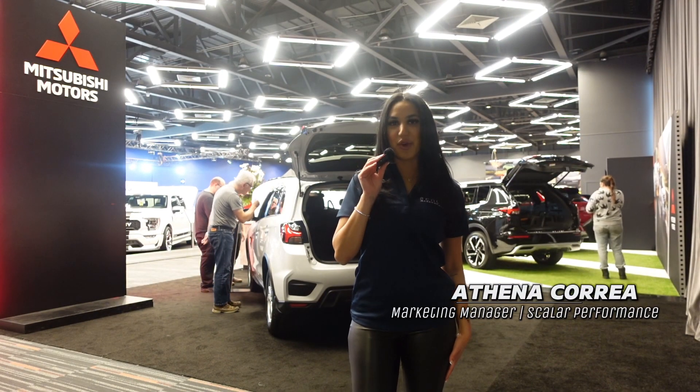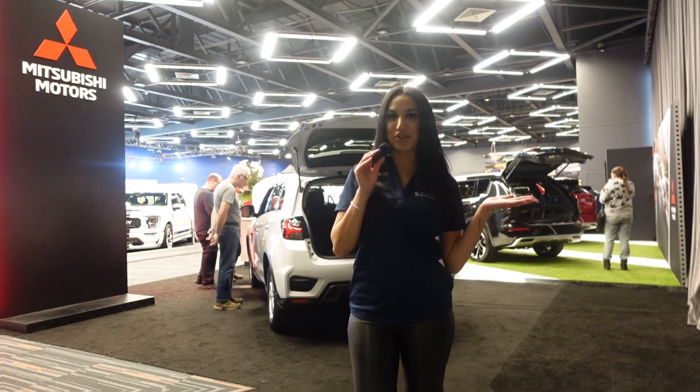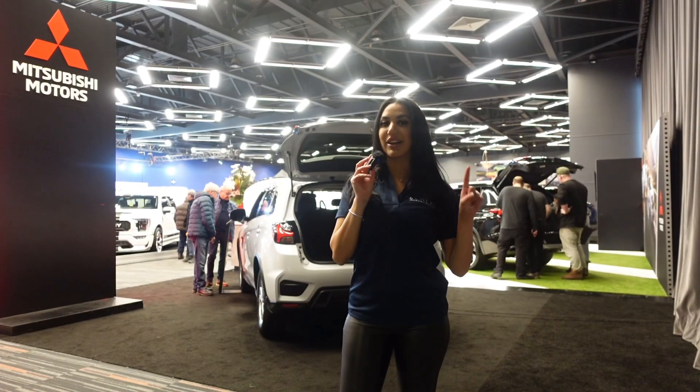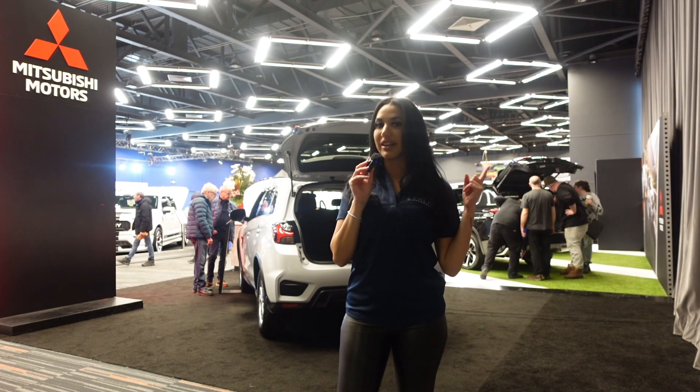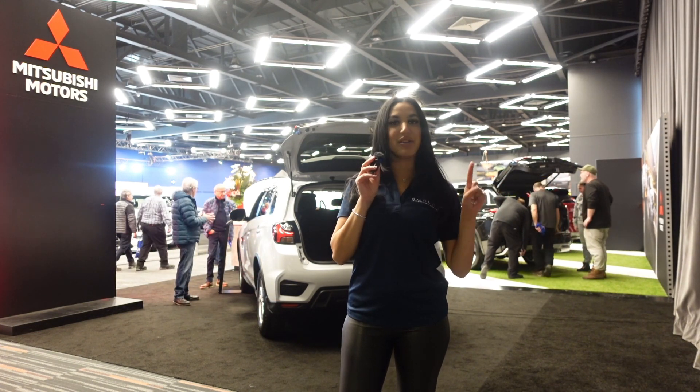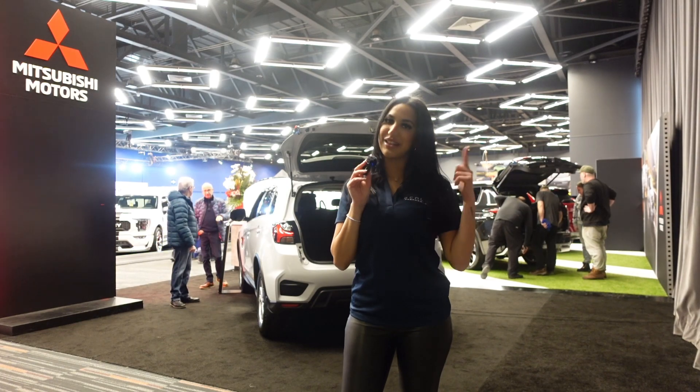Welcome! Athena here from Scalar Performance. We are here at the Montreal Auto Show to bring you the inside scoop on all the EVs shown on the showroom floor today, and maybe we'll even find some prototypes that haven't been shown on the showroom floor yet. Let's go!